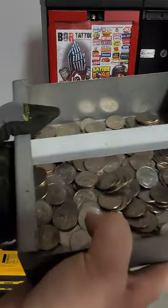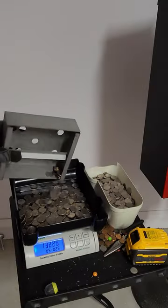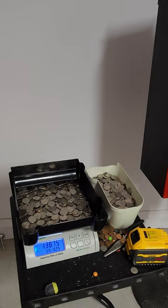Finally, it was time to pull out from the right side. Nearly had a total of 140 dollars. Thanks for watching!